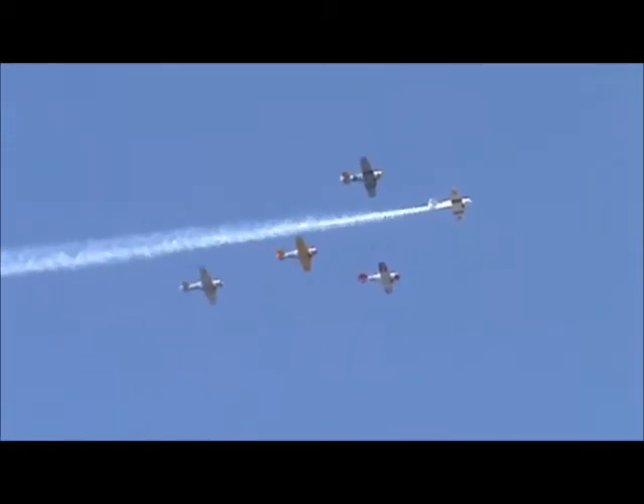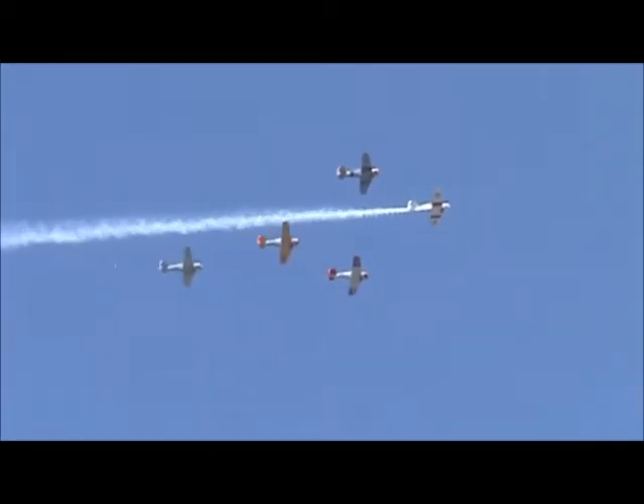We're going to have a lot of pyro here today, so ladies and gentlemen, just get prepared for a lot of things.